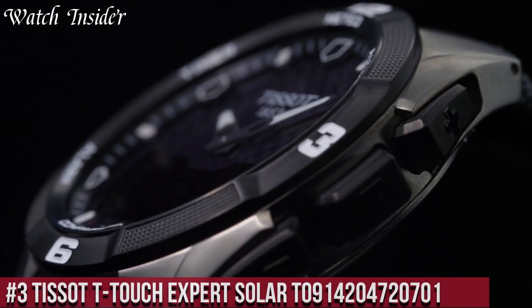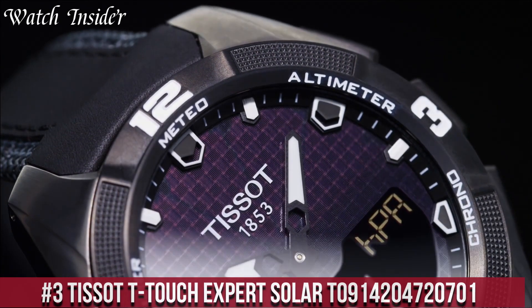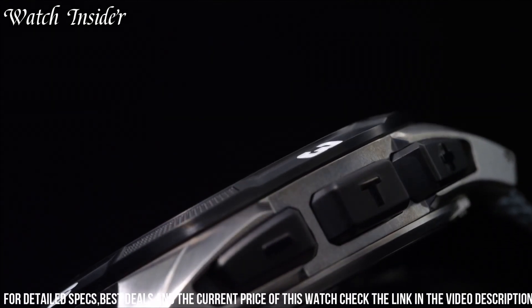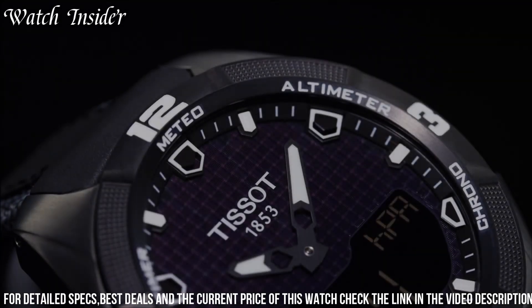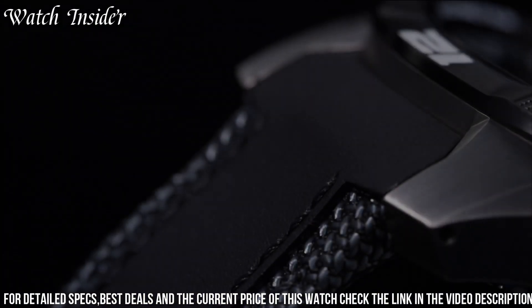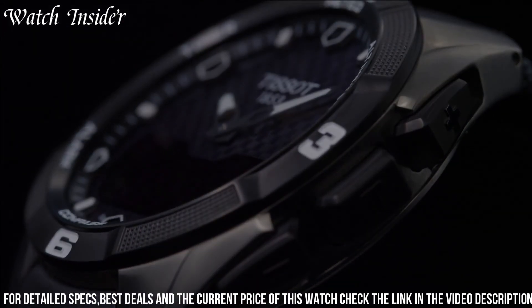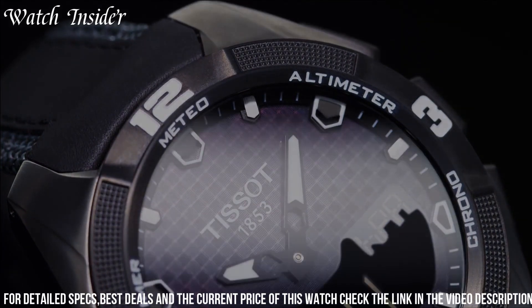Number 3: Tissot T-Touch Expert Solar — a high-tech timepiece that combines a variety of functions with solar power technology. The watch has a touch-sensitive sapphire crystal that allows the wearer to access various features including a compass, alarm, stopwatch, and weather forecast. The watch also has a perpetual calendar, second time zone, and power reserve indicator. The solar power technology means the watch can be recharged with any light source and has a power reserve of up to six months. The T-Touch Expert Solar is also water-resistant to 100 meters and has a durable titanium case and band.